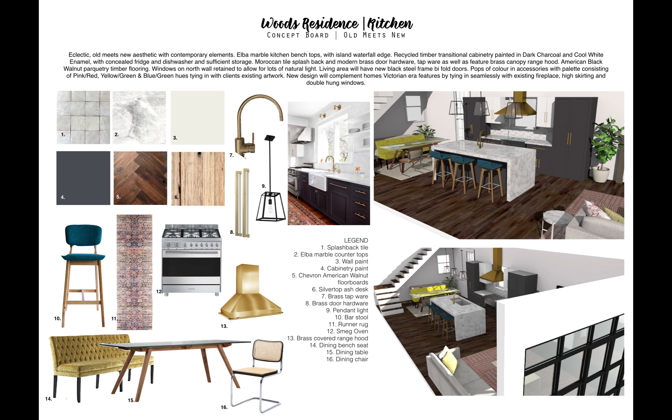The bench top finish is Elba marble from Italy, which is absolutely stunning. We'll have it sealed to prevent any stains and acid etching when prepping food. It beautifully breaks up the dark charcoal cabinetry from the American Black Walnut Pucketry flooring that we're also going to be using.